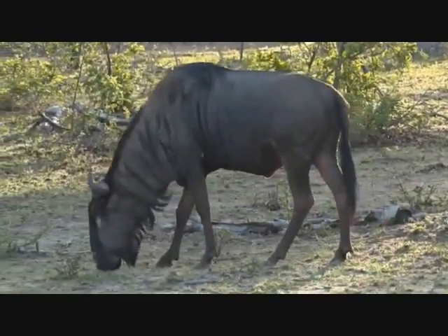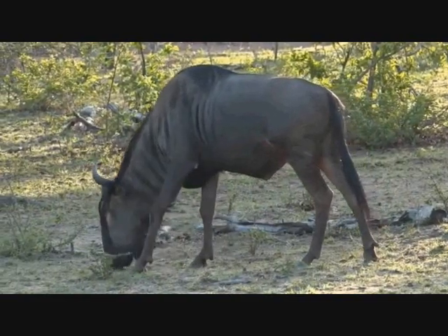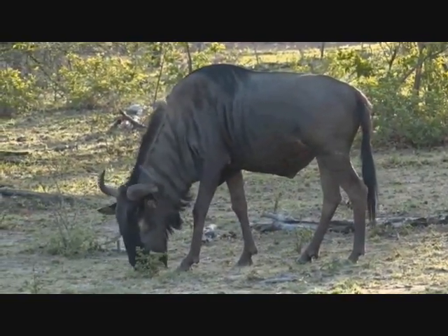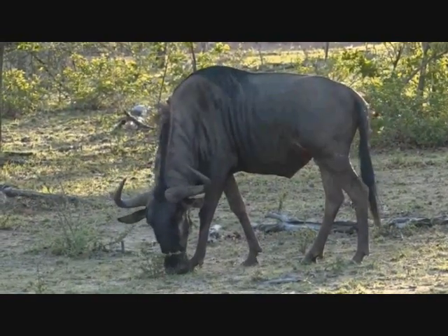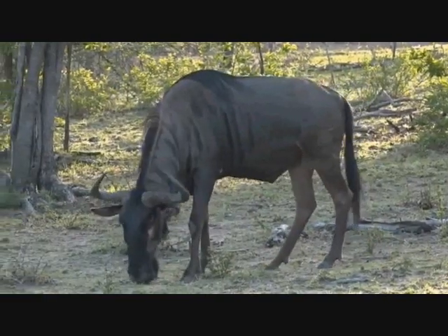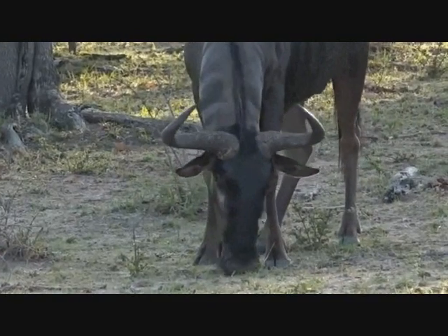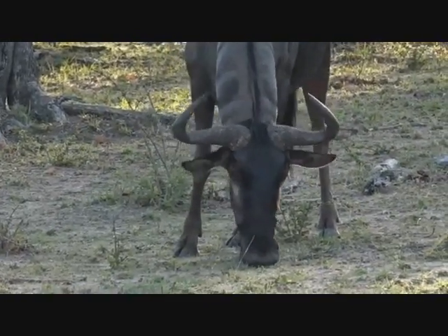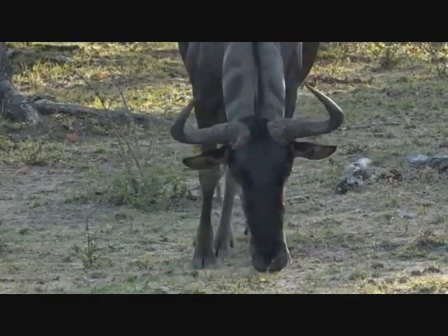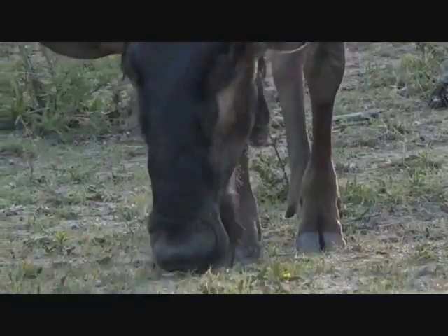One of my guests once told me it looks like the wildebeest has been put together with leftovers from other animals. I'm not too sure how the wildebeest would feel about that. But they are strange looking antelope - long faces. They are also known as gnu, because of that very strange sound that they make.